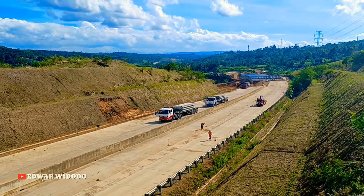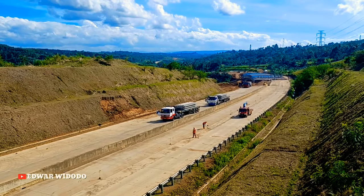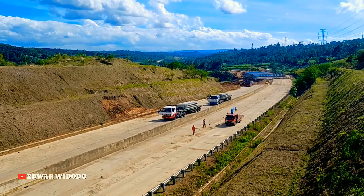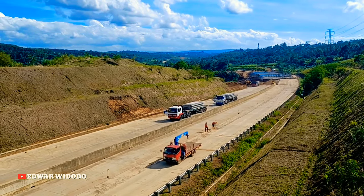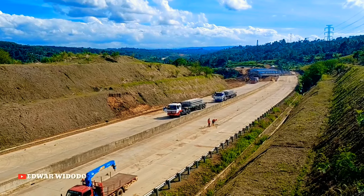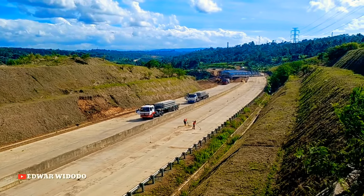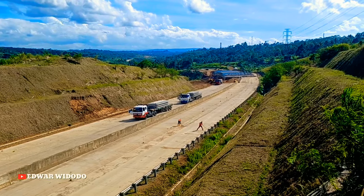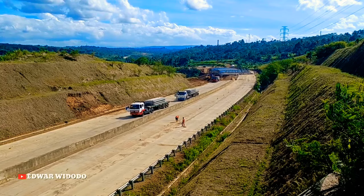Welcome to the channel of Edward Widodo. Lokasi ini berada di area Lembah Purwasari Cicurug. Seperti inilah update terbaru di area Lembah Purwasari Cicurug.